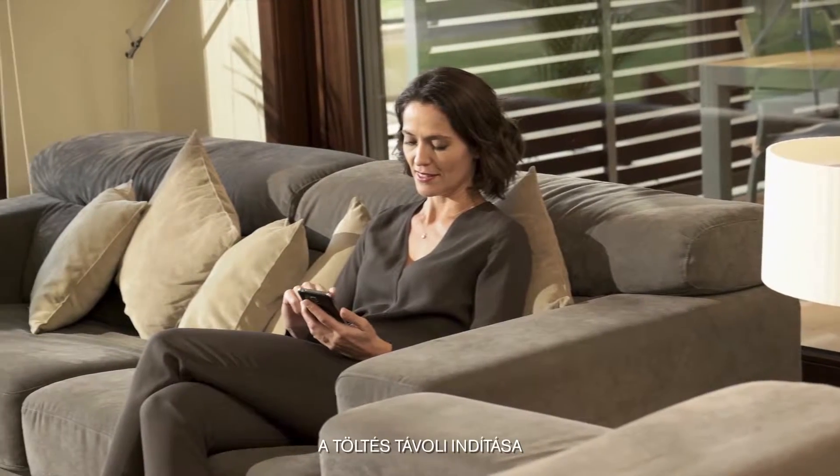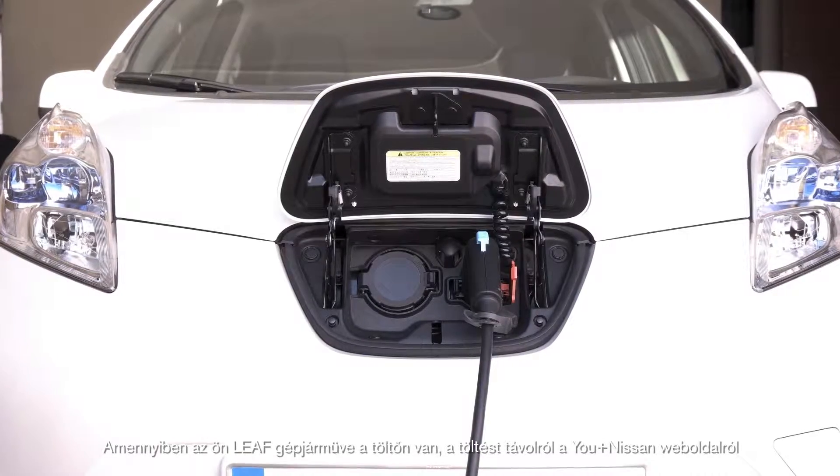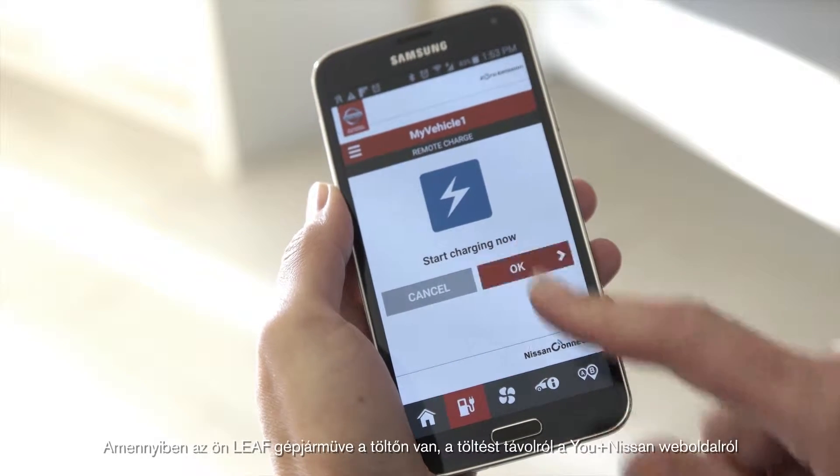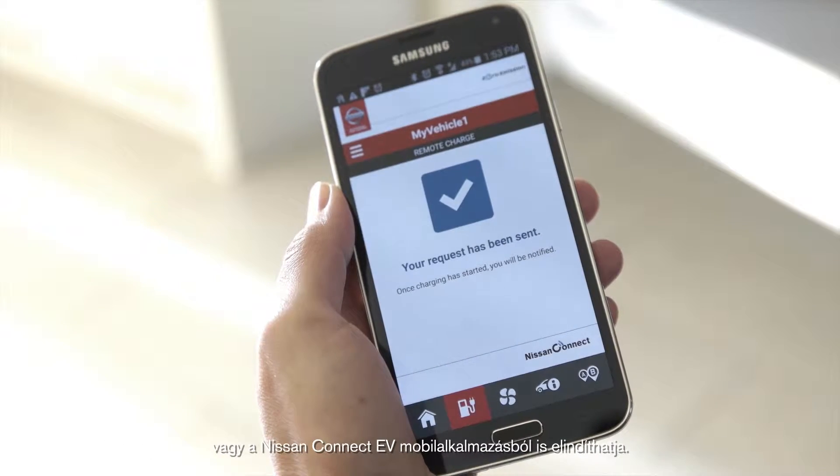Remote charging start. When your LEAF is plugged in, start charging remotely through the Uplus Nissan Web Portal or the Nissan Connect EV app.